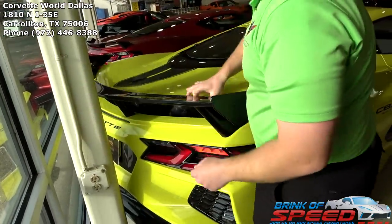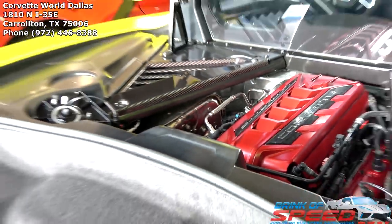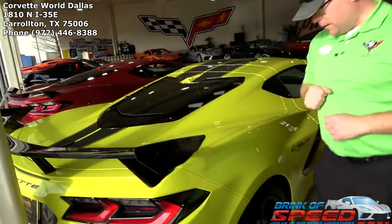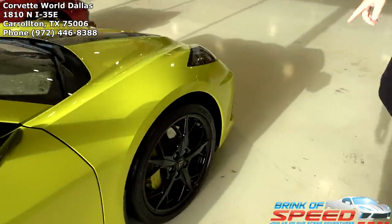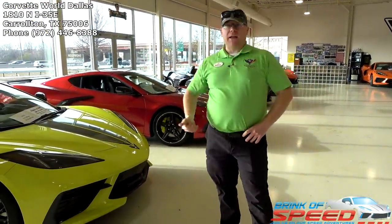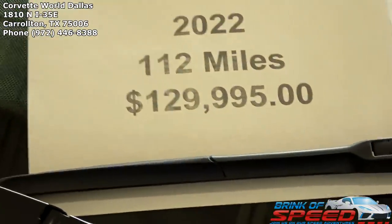This is our newest C8R edition. This one is more loaded than the last ones — it gives you the engine appearance, the edge red, and mag ride. It does not have the aero kit, though it does have the mud guards. Interestingly, the composite front splitter was in the car when we got it but hadn't been installed, so we're going to put it on ourselves this week. This is a 2022 with 112 miles for 130K.